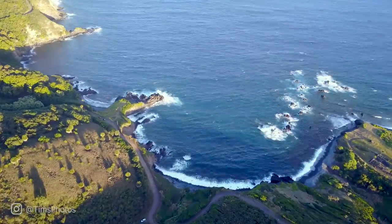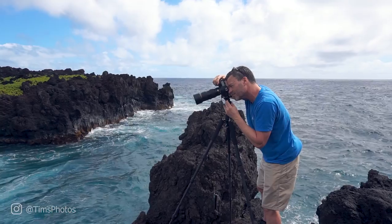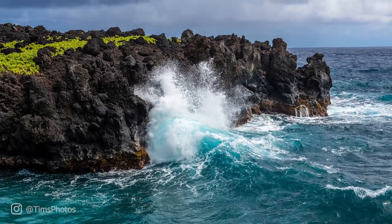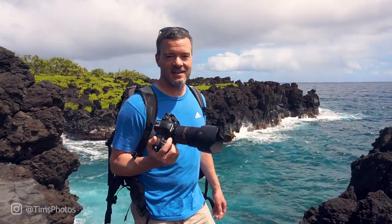In this video, I'm going to travel to the black lava fields on the east coast of Maui. I'm going to shoot some panoramas, shoot some eucalyptus rainbow trees, and have a 10 out of 10 day.